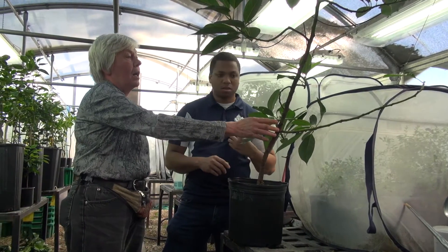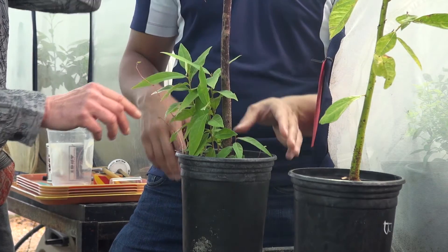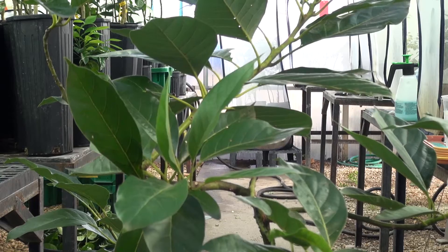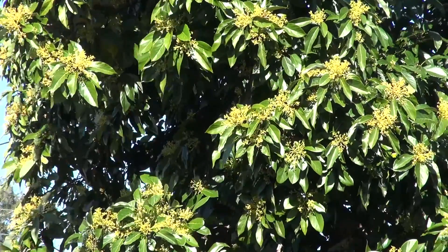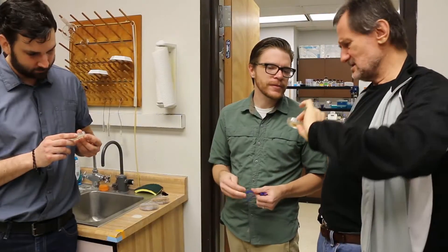This is what we know as laurel wilt. We're trying to better understand the mechanisms by which this is happening and figure out how we can manage it and keep it from causing all the impacts to our native forests. There are a lot of different approaches, and we're looking at it from a holistic, whole-system approach that involves a lot of different collaborators — people who each understand the components and also the whole.